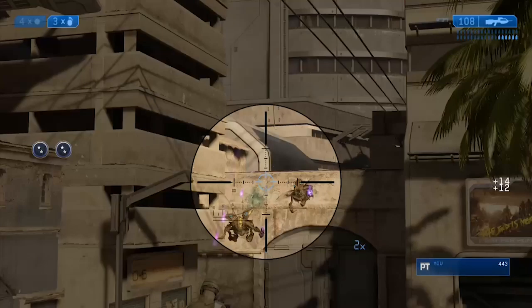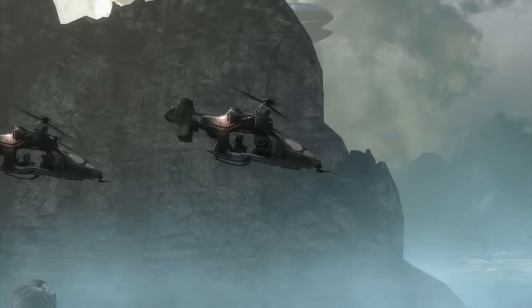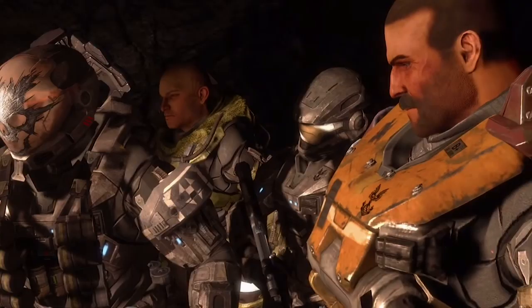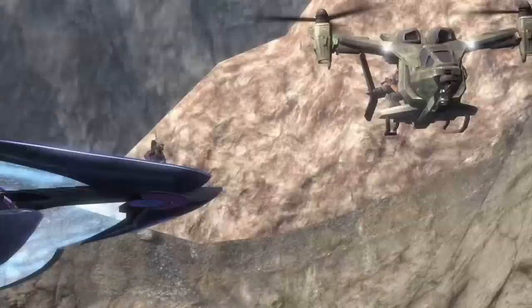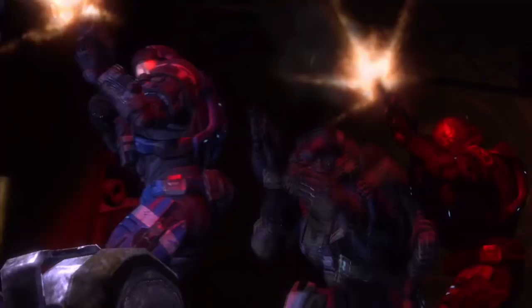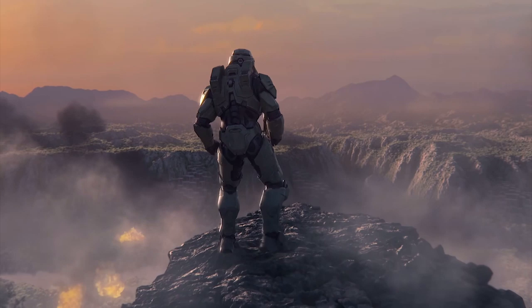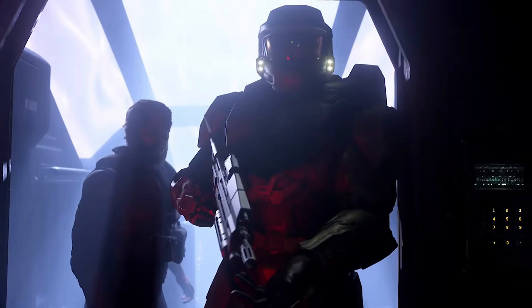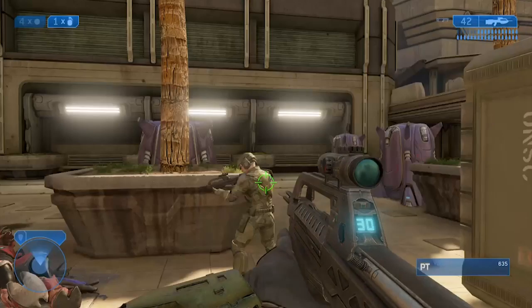First up, we got the assault rifle. What's interesting about this assault rifle is that it's actually the MA-37 variant, which was showcased in Halo Reach, or at least a variation of it. I'm leaning toward it actually being the MA-37, which a lot of people haven't agreed with, because I think there might be events in the upcoming novel Shadows of Reach that may lead to them getting Halo Reach-era weaponry from some type of supply cache. We've seen this in multiple trailers — the Xbox console reveal trailer and the second trailer for Halo Infinite. I'm pretty glad this design is back; it's a nice evolution of the AR, simple but more modern.